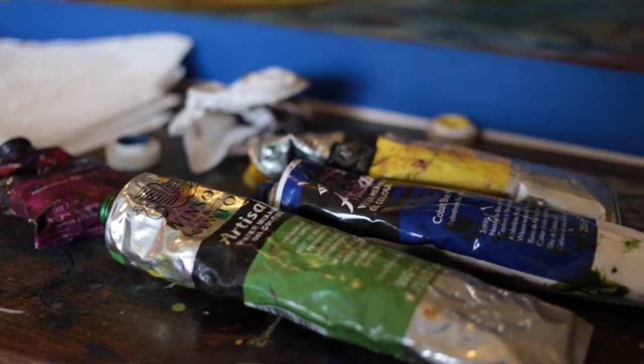Then I rub oils over top of all of that once it's dry, rub it back off like a stain, and then I can still etch back into the clay board to create even more depth.